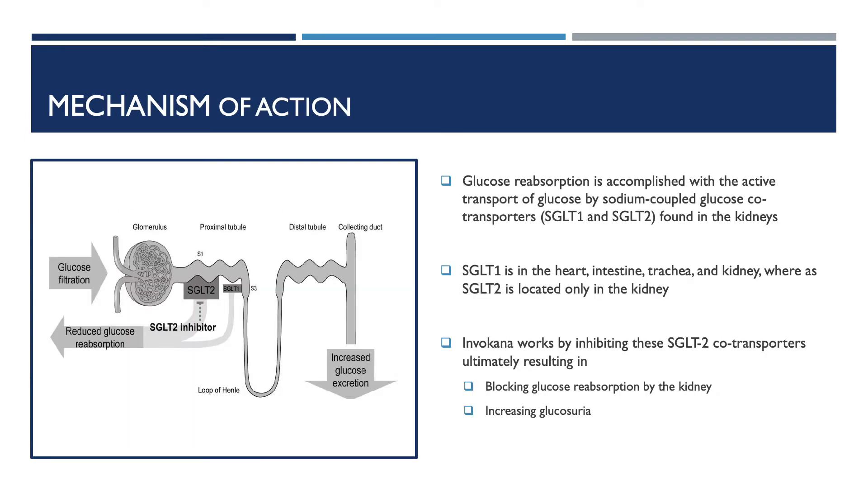The next important element is the mechanism of action for Invokana. The kidneys are well known for the maintenance of blood pressure; however, they play a substantial role in the homeostasis of blood glucose as well. The primary mechanisms by which the kidneys regulate blood glucose are through the release of glucose into the blood via gluconeogenesis and glucose reabsorption in the proximal convoluted tubules, PCT. Glucose reabsorption is accomplished with the active transport of glucose by sodium-coupled glucose co-transporters, SGLT1 and SGLT2, found in the kidneys. SGLT1 is located in the heart, intestine, trachea, and kidneys, whereas SGLT2 is located only in the kidneys.